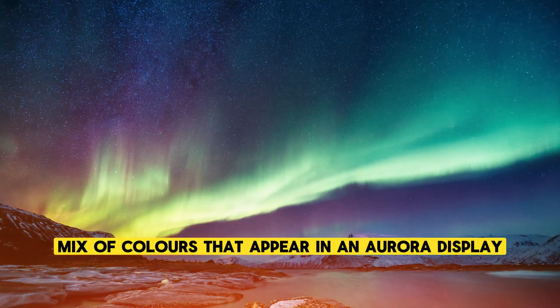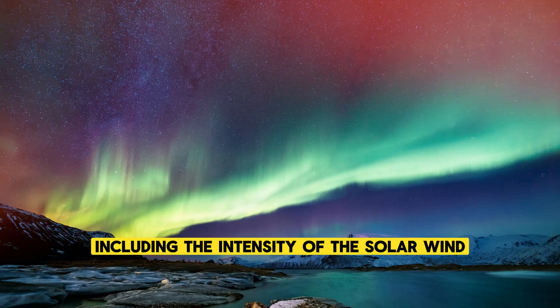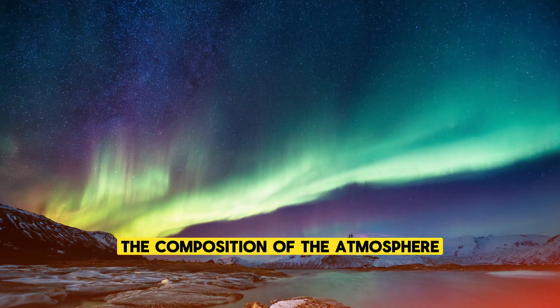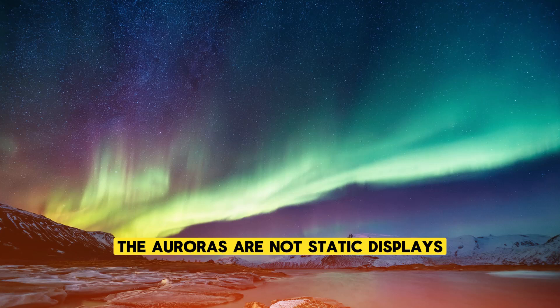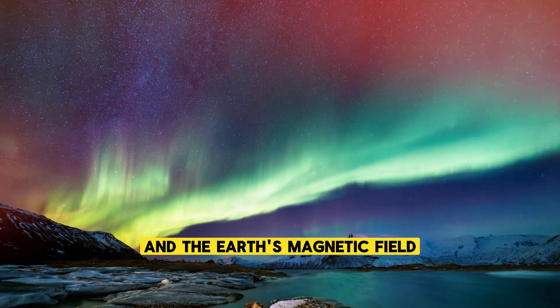The specific mix of colors that appear in an aurora display depends on a variety of factors, including the intensity of the solar wind, the composition of the atmosphere, and the altitude at which the collisions occur. The auroras are not static displays but constantly shifting and changing in response to the solar wind and the Earth's magnetic field.